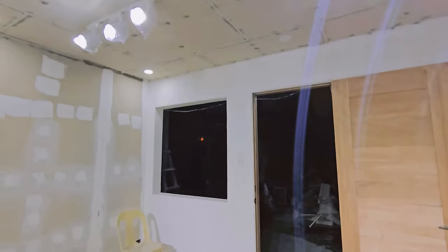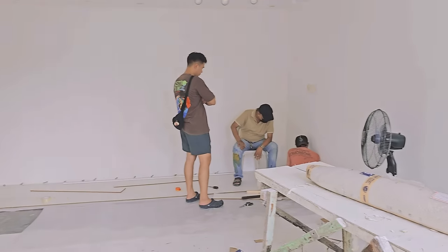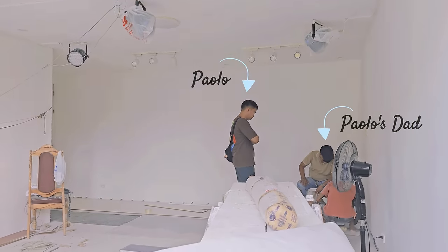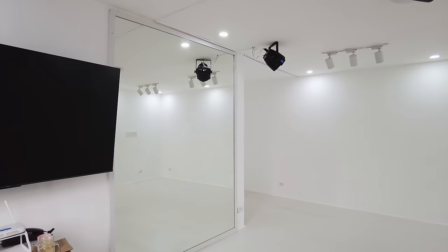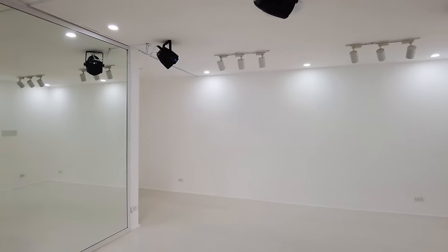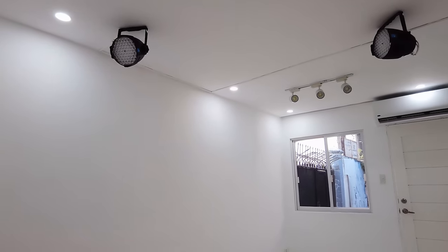It wasn't an easy process of course. Construction always has these problems from materials to labor and time. But thanks to Paola, this project was done with quality and on the expected time. This is how the studio looked like polished — amazing, right? So white, but still we need to do the whole interior and setup.